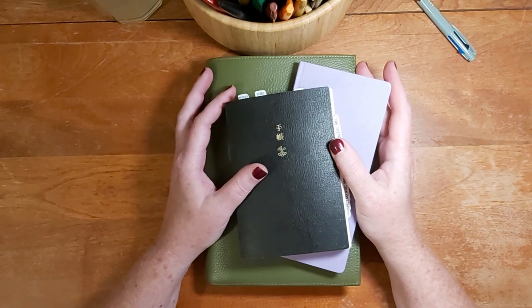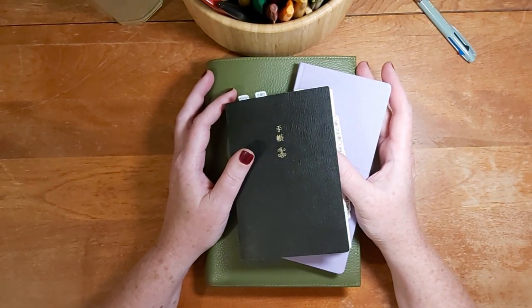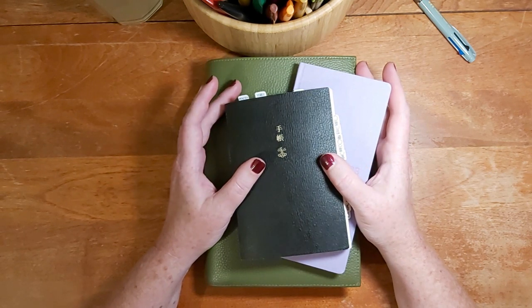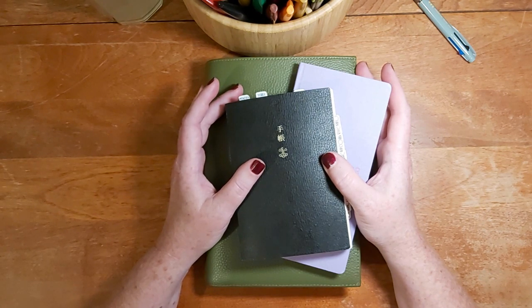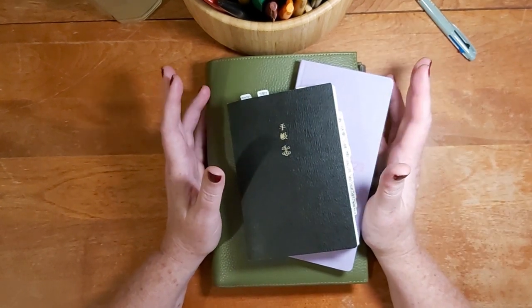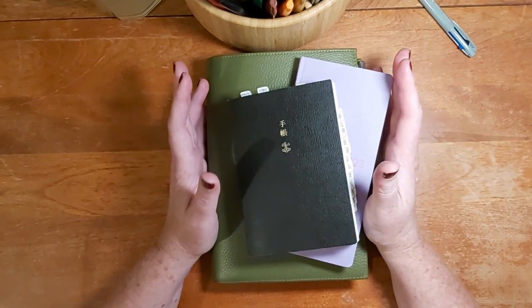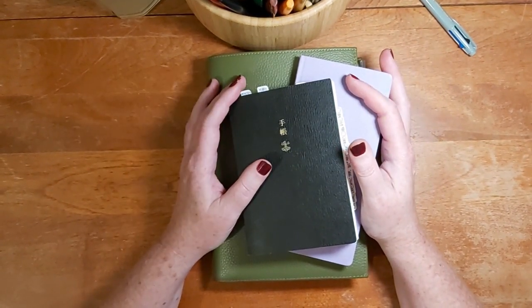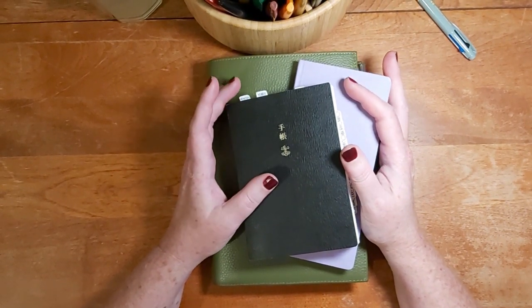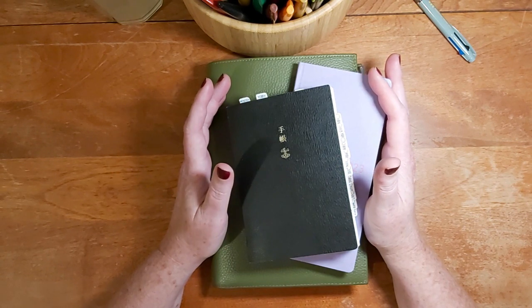Hi, welcome to my channel. I'm Stephanie and this is Stephanie Plans and Reads. In this channel we're going to talk about all things planners, planning, stationery, and occasionally I'll talk about some of my favorite books. For this very first video I thought I would introduce myself by going through some of my current planners, talking about what I'm using, how they're working for me, and whether or not I plan to take them into 2024.